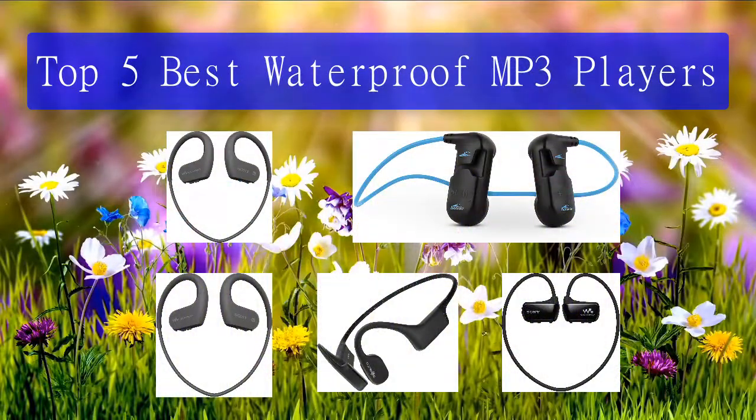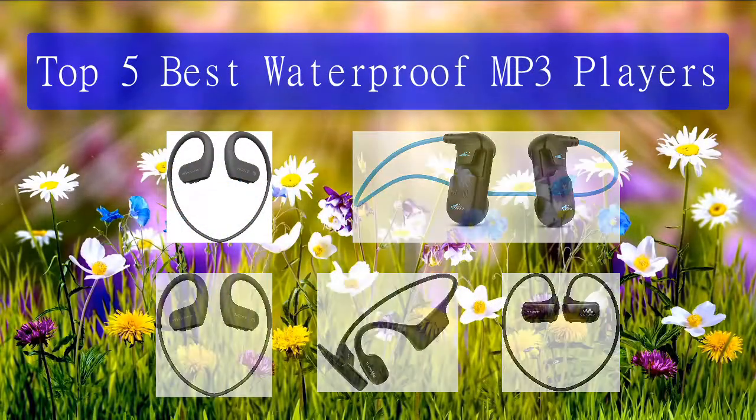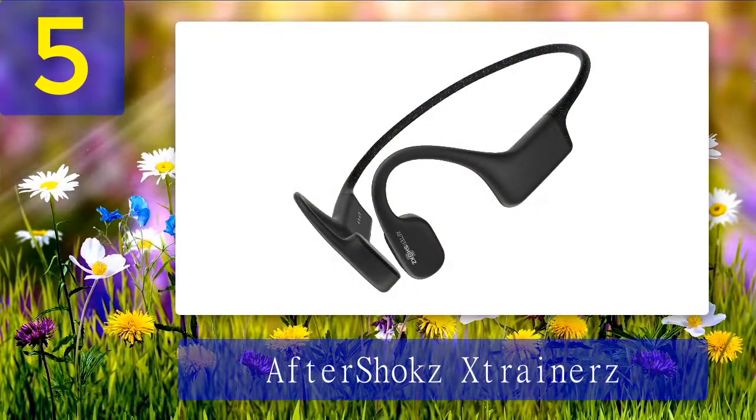Top 5 best waterproof MP3 players. Number 5: AfterShokz Xtrainerz. While bone conduction headphones aren't known for excellent sound quality, the Xtrainerz perform quite decently. Enabling underwater mode ensures the best quality when swimming. Specially designed to work underwater, these bone-conducting headphones boast an IP68 rating and a stable fit for most ear types.